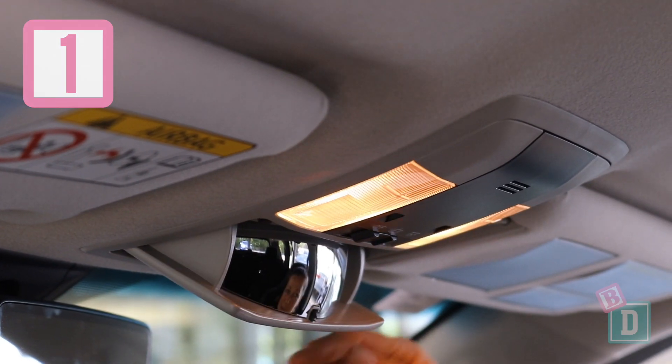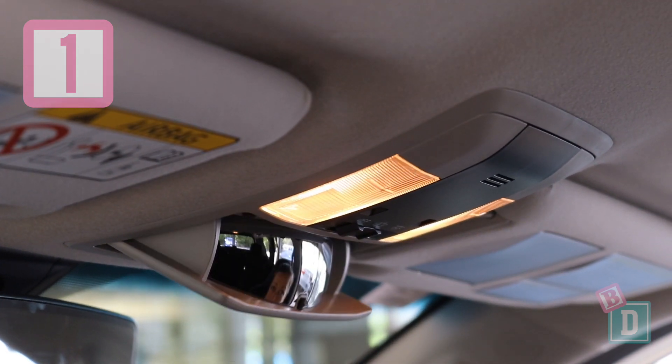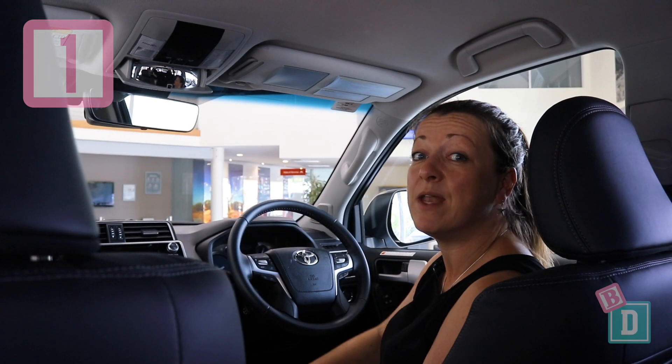Number one is this conversation mirror. I love them. They're such a good baby drive feature because it can keep an eye on all the passengers in the back without having to turn my head away from the road.